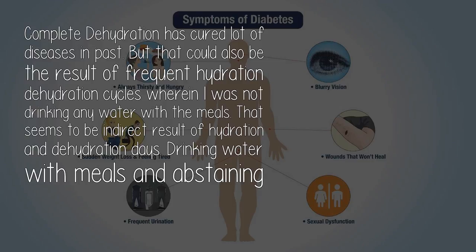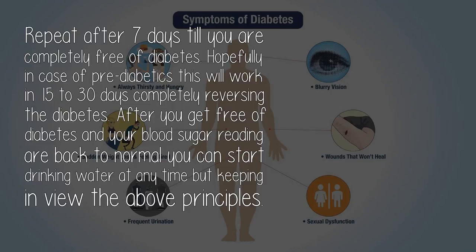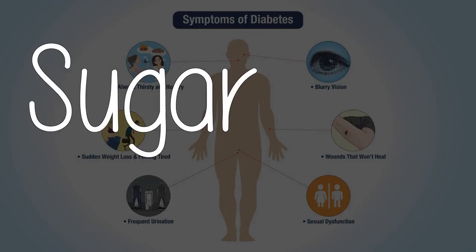Results in 3 to 4 days are shocking for blood pressure and diabetes, but after 30 days or so the results start getting into problems, so we need to observe both approaches with some kind of gap. Repeat after 7 days until you are completely free of diabetes. Hopefully, in case of pre-diabetics, this will work in 15 to 30 days, completely reversing the diabetes. Sugar contains 50% glucose and 50% fructose. Taking small doses of sugar is very healthy for diabetics — half a spoon of sugar will be a very good idea to get rid of diabetes at an early date.